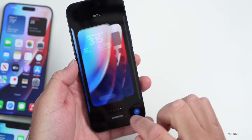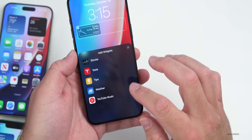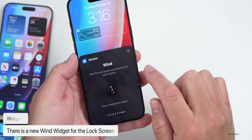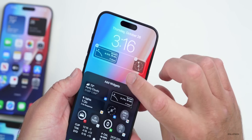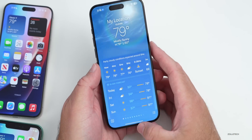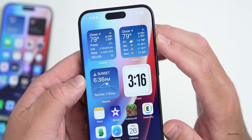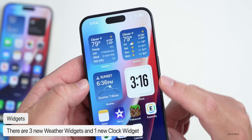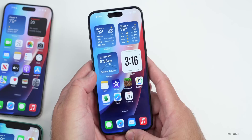If we go into the lock screen and customize, under Weather there's a new Wind widget that shows wind direction. Tapping on it brings you right into the Weather app. There are also three new home screen widgets: precipitation, forecast, and sunset. Additionally, there's an all-new digital clock widget for the home screen. Lots of nice little updates added with 17.2.